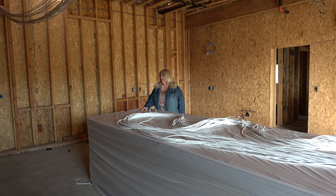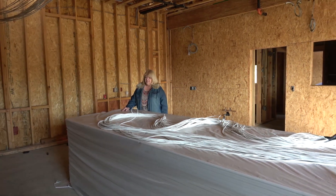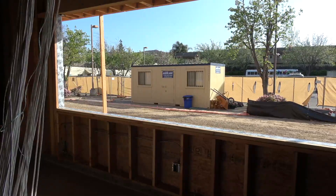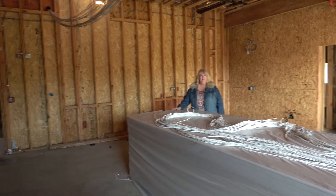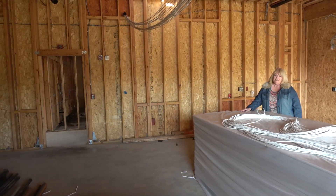This is our multi-purpose room. It's going to serve as a parent-toddler program, serving about 50 parents and 50 toddlers in the mornings, five days a week. Then in the afternoons, we're going to utilize this room for extended care, so children can have big body movement in here and do a lot of activities if we have inclement weather.